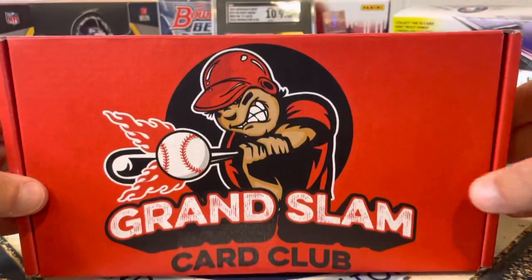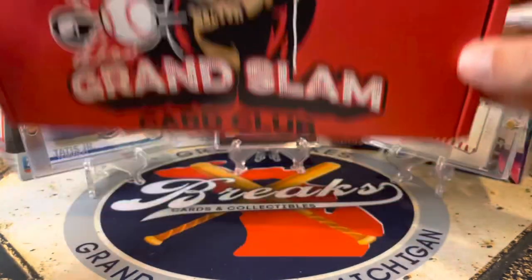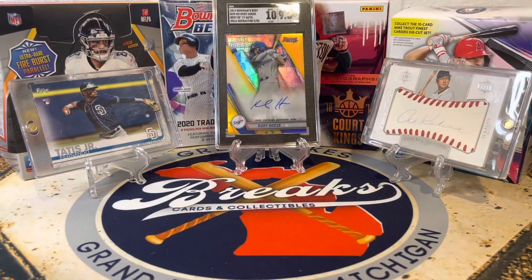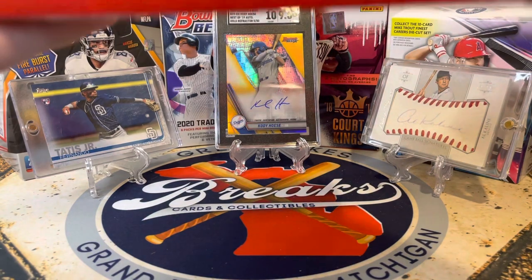Pause this video, load it up, go get yourself a box. We're gonna get some random hobby packs in here, and we're also gonna get — sometimes peppered in — some hits, like some jersey cards or autographs. Nothing high end, but just something fun. You're guaranteed a little bit of a hit. I do not know the lineup, but this is right around a hundred dollars shipped.